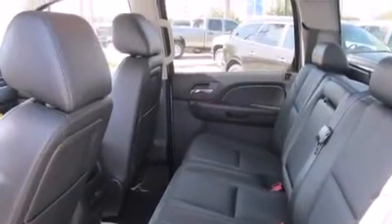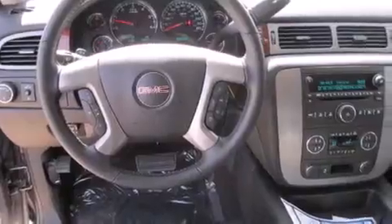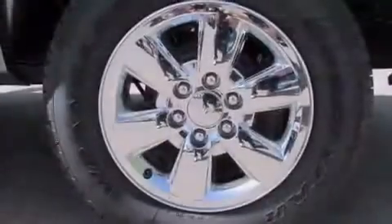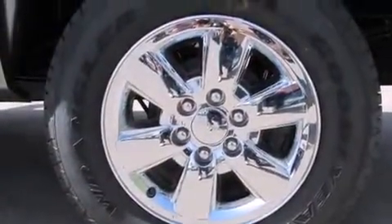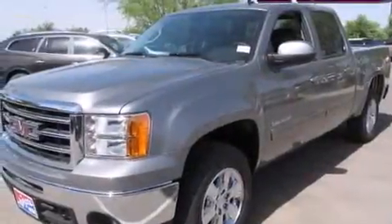Its top features include a remote start feature, heated seats, a locking differential, traction control and stability control systems, chrome wheels, and a tire pressure monitoring system.